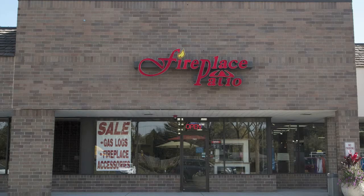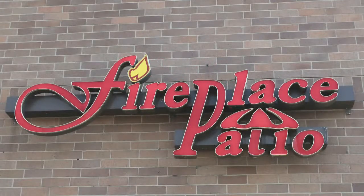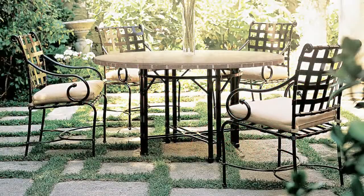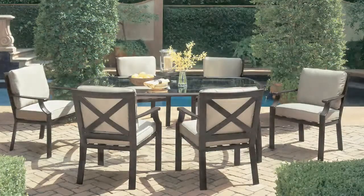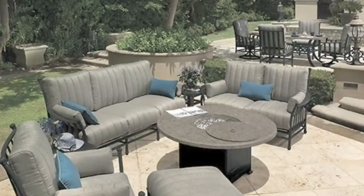At Fireplace Patio Design, we offer the best patio furniture for discerning buyers. If you're looking for a selection of quality built outdoor furniture made to last and withstand weather, we have exactly what you're looking for. We've been providing better quality patio furniture for over 25 years.